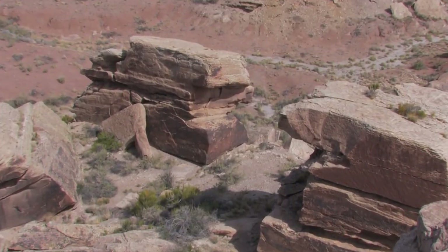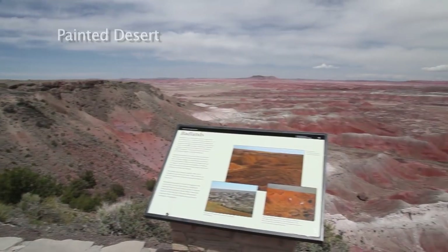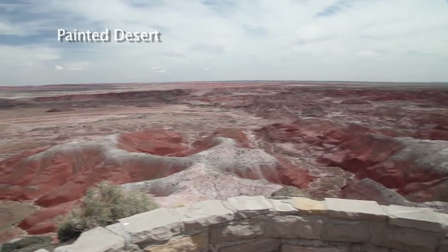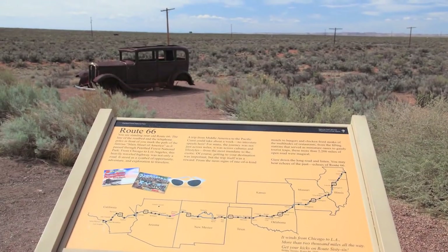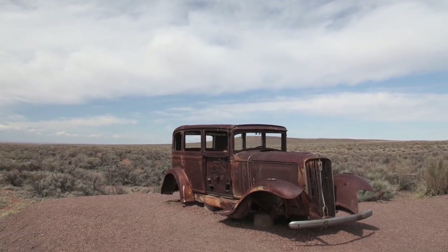Humans have been in the area for at least 12,000 years, and many left their mark here on Newspaper Rock. At the north end of the park, near I-40, there's an elevated view of the 160-mile-long crescent-shaped parcel of desert called the Painted Desert. It runs from near the Grand Canyon to just east of this spot. Route 66 used to pass by here — many drivers were trying to make it all the way to California, but this car didn't quite make it.